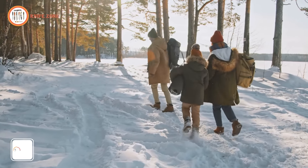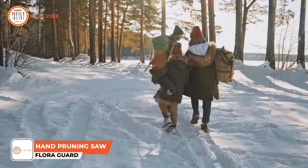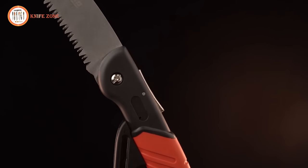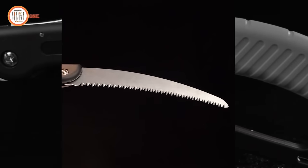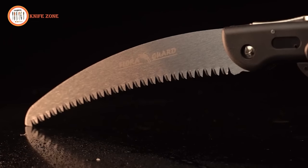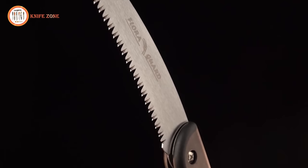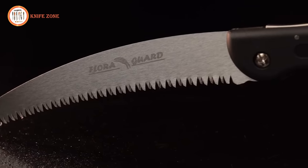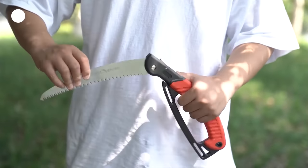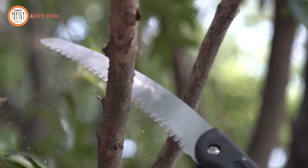When you embark on a camping adventure with your family, encountering the need to cut wood for a fire is inevitable. In such situations, the Flora saw proves to be an invaluable tool, delivering unexpected efficiency and performance. Distinguishing itself from others in its category, this folding saw is truly a cut above the rest. With a rust-resistant coating, the Flora saw maintains its sharpness and durability even when exposed to plant fluids. Designed to handle a range of tasks, from everyday use to professional-level demands, it is built to go the distance.